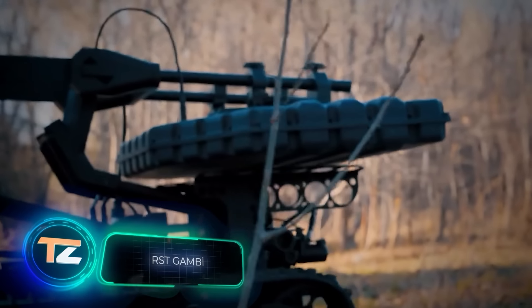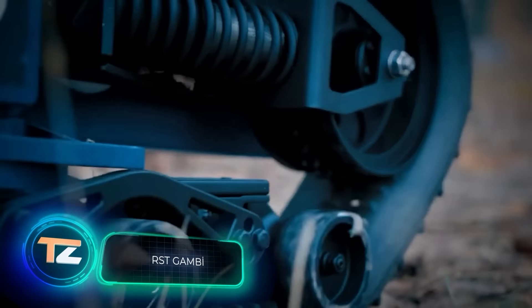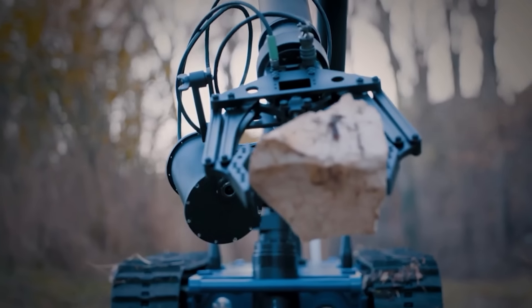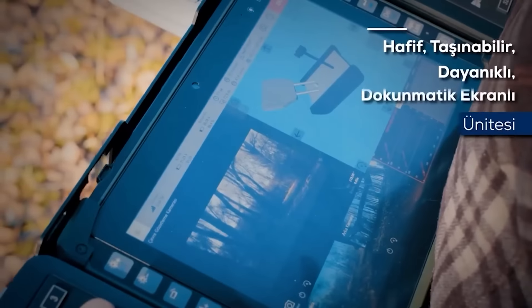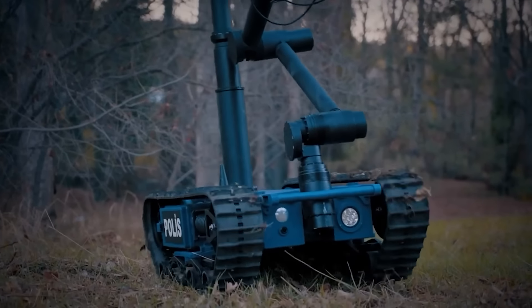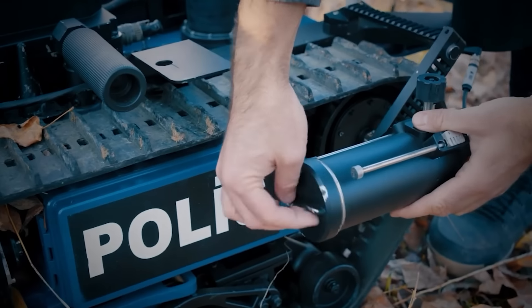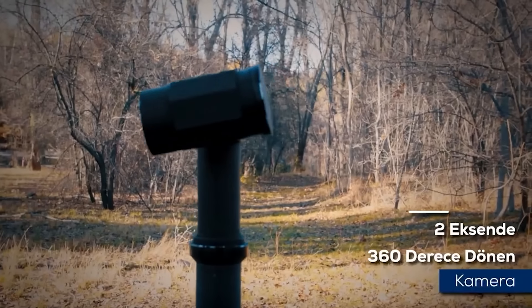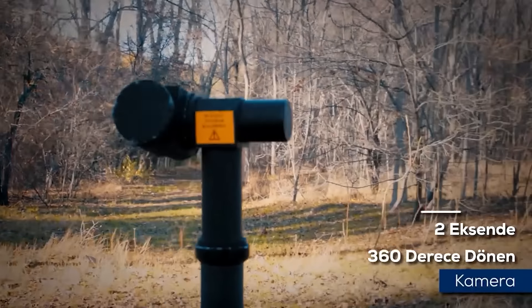The 2021 Minsk International Exhibition of Arms and Military Machinery featured some intriguing additions, like the Turkish Gamby robot. This robot is designed to locate and render safe explosive devices, addressing the pressing issue of post-conflict mine clearance, a topic even discussed at the UN. Impressively, the robot is lightweight, requiring just two people to carry it. It boasts all-terrain capabilities, scaling 26-degree slopes and surmounting 40cm trenches, and provides two hours of continuous operation.